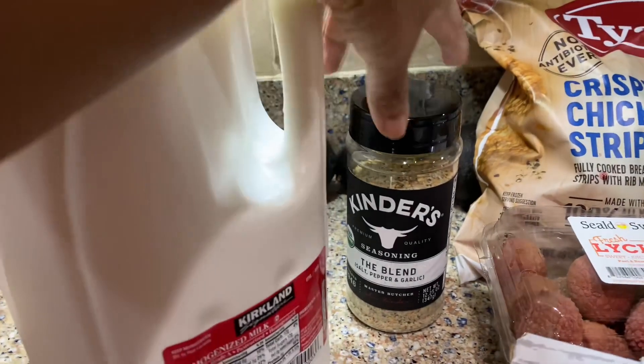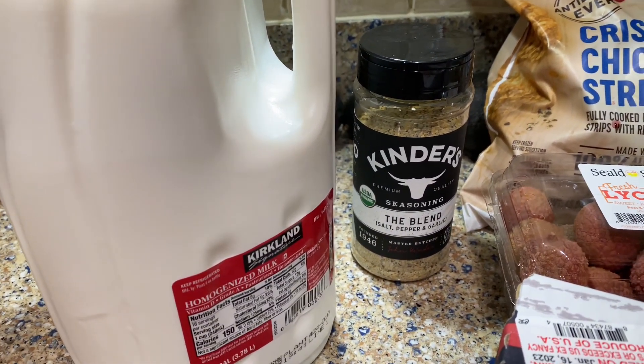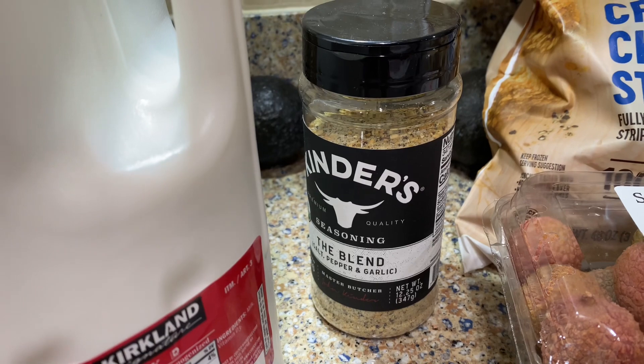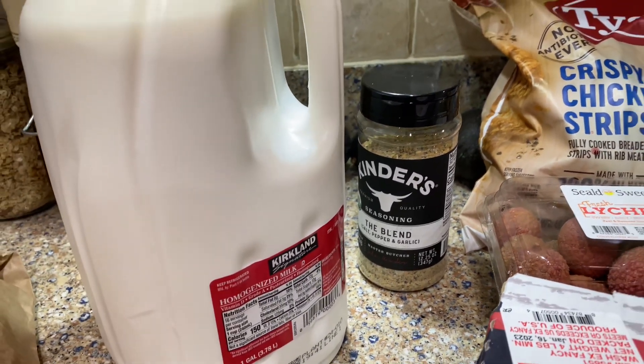This is Kinder Seasoning. I actually heard about this from somebody else's YouTube channel and they were talking about how good it was, so I'm going to give this a try. It's $5.99 and it was 12.25 ounces. I haven't tried it yet but I've heard it's good, so hopefully it will be.